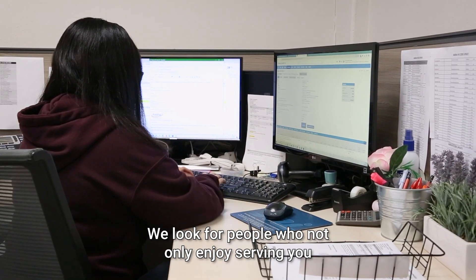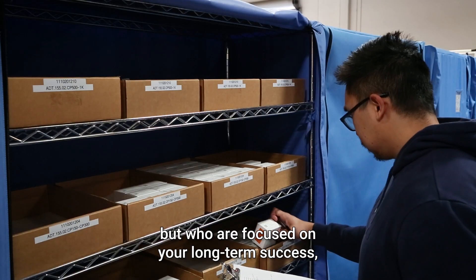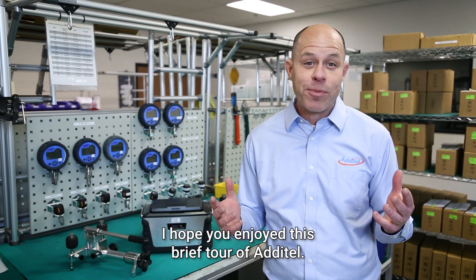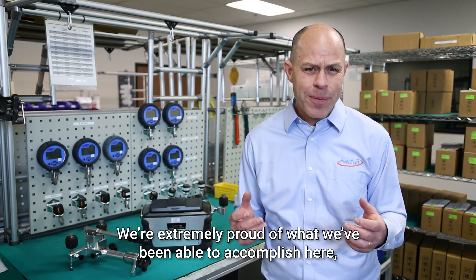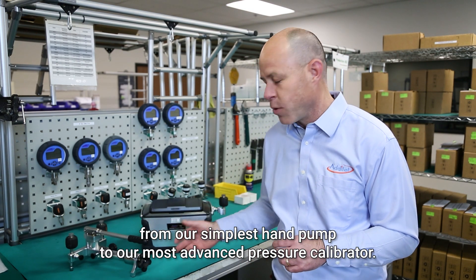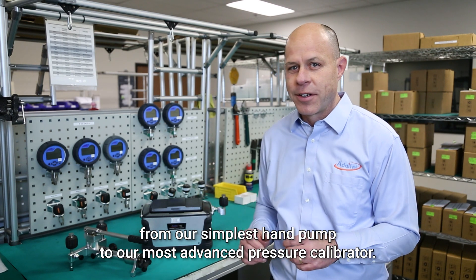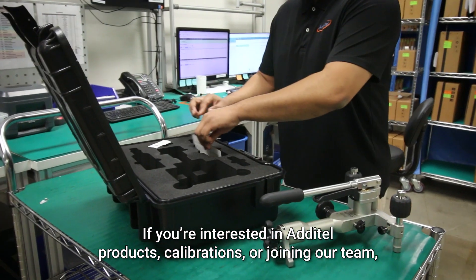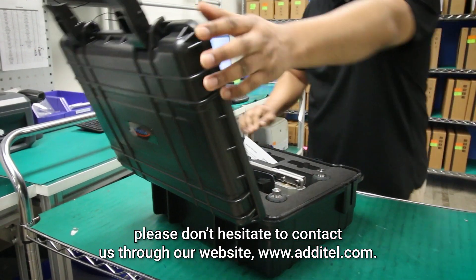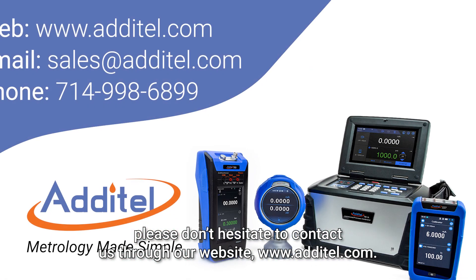We look for people who not only enjoy serving you, but who are focused on your long-term success instead of band-aid solutions. I hope you enjoyed this brief tour of Atatel. We're extremely proud of what we've been able to accomplish here, from our simplest hand pump to our most advanced pressure calibrator. If you're interested in Atatel products, calibrations, or joining our team, please don't hesitate to contact us through our website, Atatel.com.